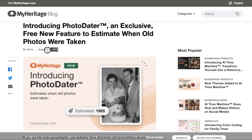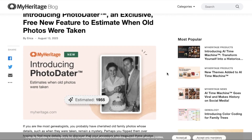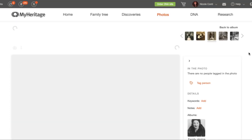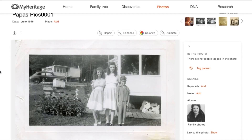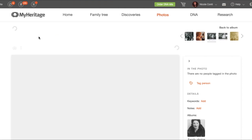Hey guys, it's been about a month since MyHeritage released their newest genealogy tool. This is a free tool available for anyone to use called the PhotoDater, and it uses AI to estimate the date that an old photo was taken. So far my own personal experience is that when the tool is able to come up with an estimation, it tends to be accurate more often than not, at least to the decade if not the 5-year range. And if you watched my first video on this tool, you saw that it accurately predicted a photo of mine to the exact year, which was impressive.